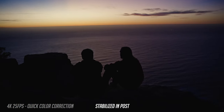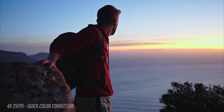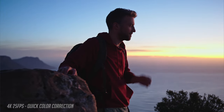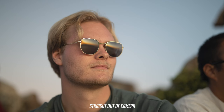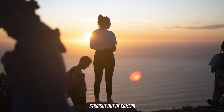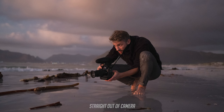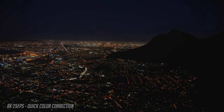When it gets dark, the autofocus might struggle, so keep that in mind. The Z9 is also a very powerful still camera, so we tried to shoot some stills during our trip as well. We also decided to shoot some shots in 8K, especially those with a lot of detail.